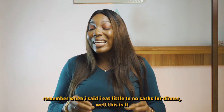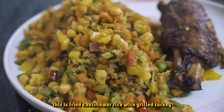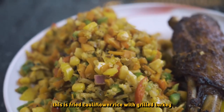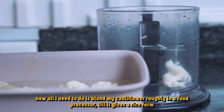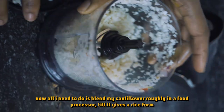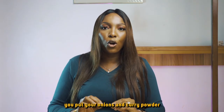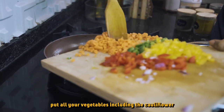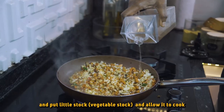Remember when I said I eat little to no carb for dinner? Well, this is it — this is fried cauliflower rice with grilled turkey. All I need to do is take my cauliflower, put it in the food processor to blend it roughly and it looks like a rice form. Then, just like the way you make your fried rice, you put your oil, your onions, your curry powder, and all your vegetables. And of course, cauliflower is a vegetable. I add it in and put a little stock and allow it to cook.